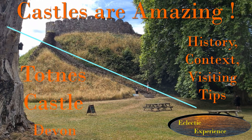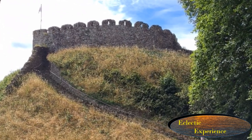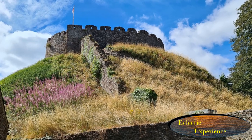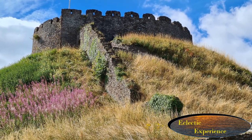I think castles are amazing because they have survived for so long. This is an excellent example of a well-preserved castle. The stone walls we see now were built in the 14th century, making it around 700 years old, but the mound it was built on was built around 1068, making it well over 900 years old. Absolutely incredible.